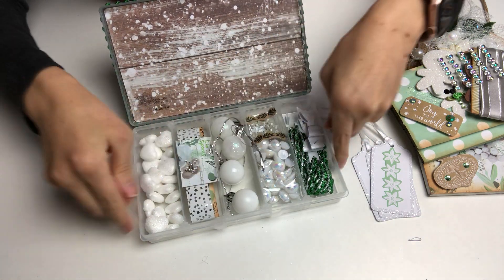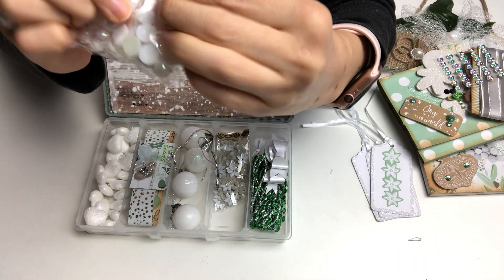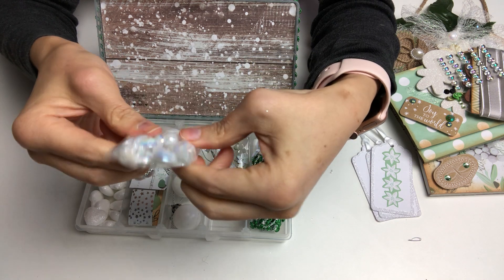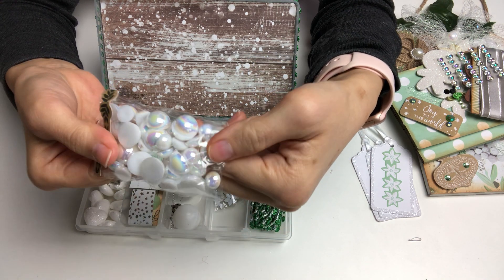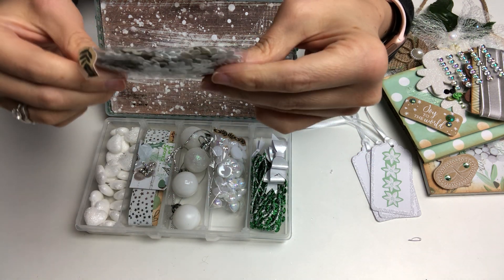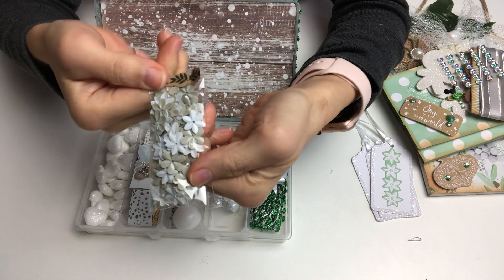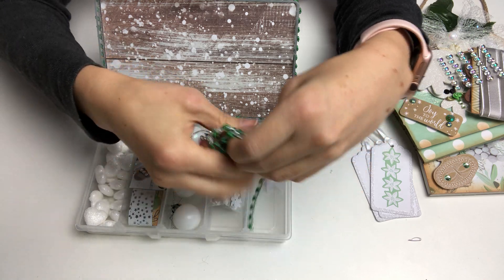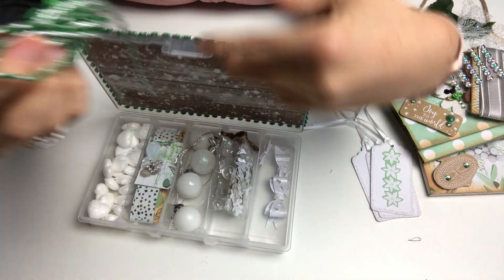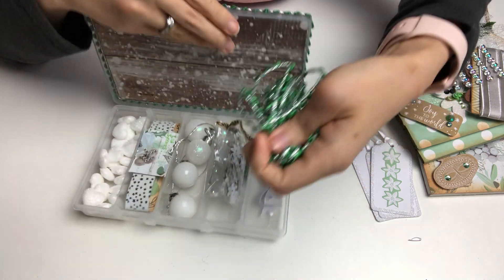She shared some of those really lovely iridescent flat back pearls and flat back gems that are really magically iridescent — thank you so much. Then there are these flower sequins, I don't have anything like this either. And she also shared the trims she used around the box — I really love this trim so much, thank you.